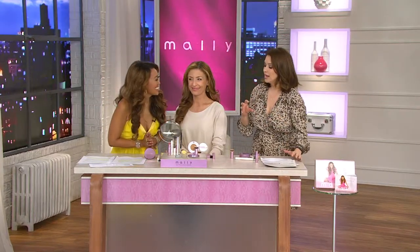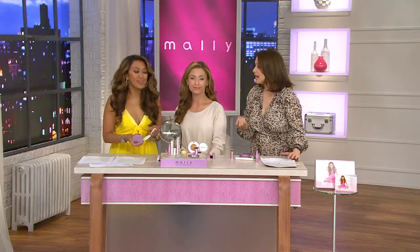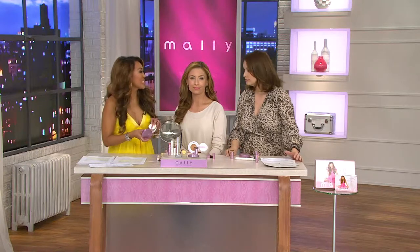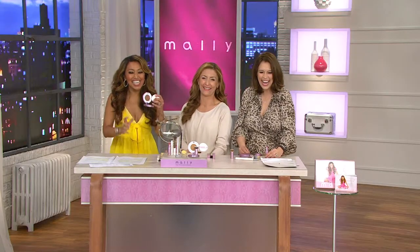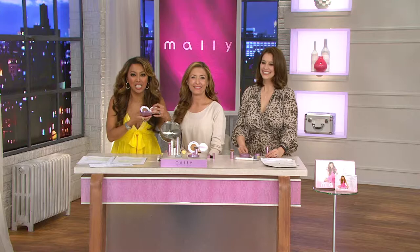For working with celebrity clientele, a foundation has to take away redness, blur away fine lines, and stay in place all day. It's all about hydration and brightness — hydration, hydration, hydration. This foundation is the game changer. There is nothing on the planet like this. Remember, this is a fluid emollient in a mess-free compact, inside that sponge.